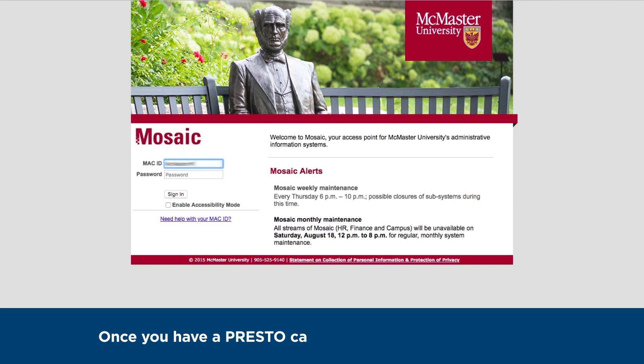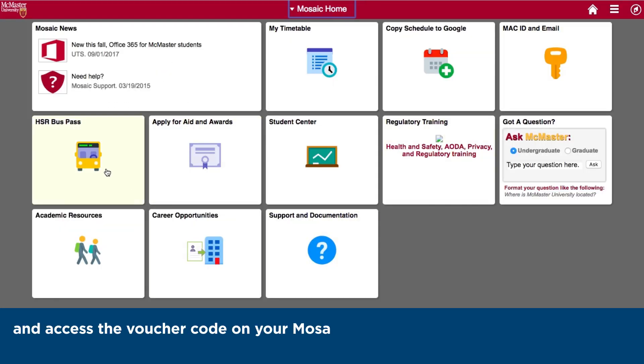Once you have a Presto Card, log into your Mosaic account. Access the voucher code on your Mosaic account by clicking the tile containing your voucher code.